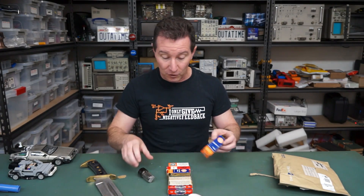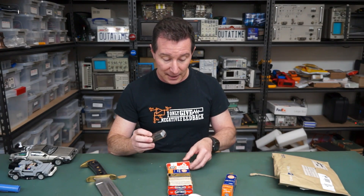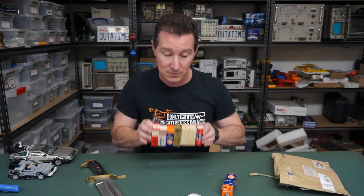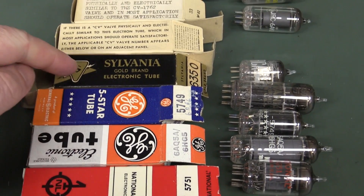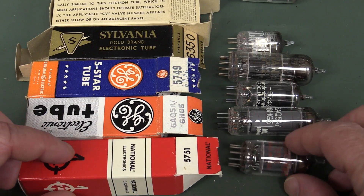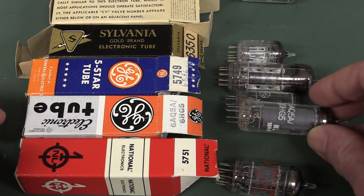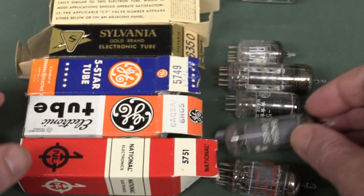I'm not really a tube guy, so let us know in the comments if these are any good. This is almost a who's who of tube manufacturers. We've got National, GE, Sylvania, some RCA or RCA ripoffs, and Raytheon. Here's the 5751 from National, made in the USA. We've got a GE 6AQ5A or 6HG5 electronic tube, and then General Electric five stars - thank you, none of this four-star rubbish - made in the United States of America. Fantastic. The 5749. And what have we got - the 6350 from Sylvania. Look at that, a gold brand electronic tube.